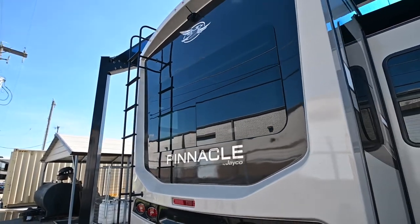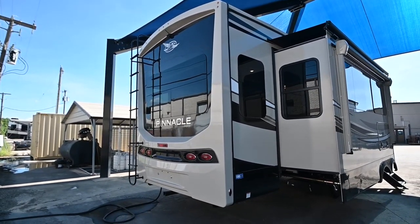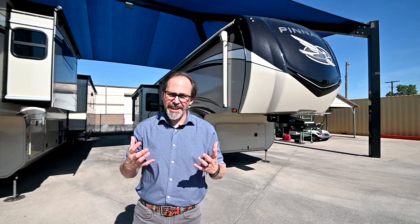It's got their climate shield system so you can camp in this thing anywhere from zero to a hundred degrees and make sure you're comfortable. Let's get inside and take a look around.